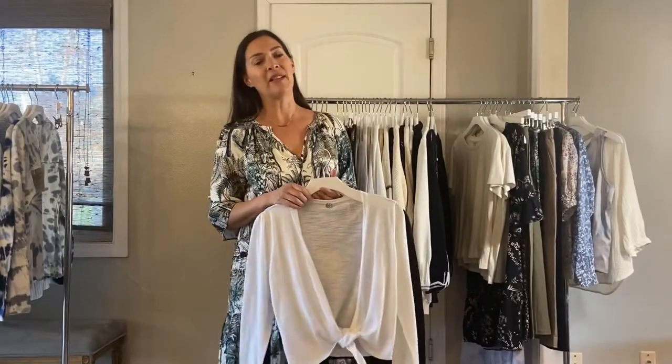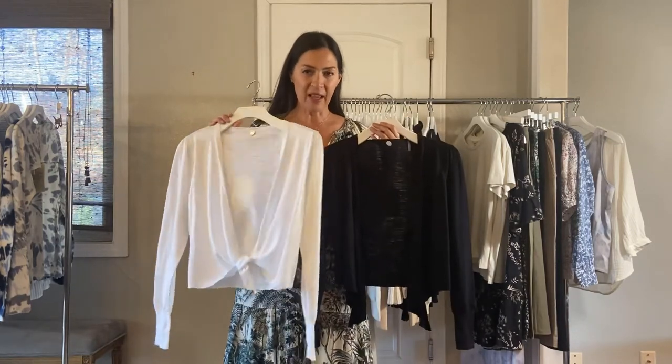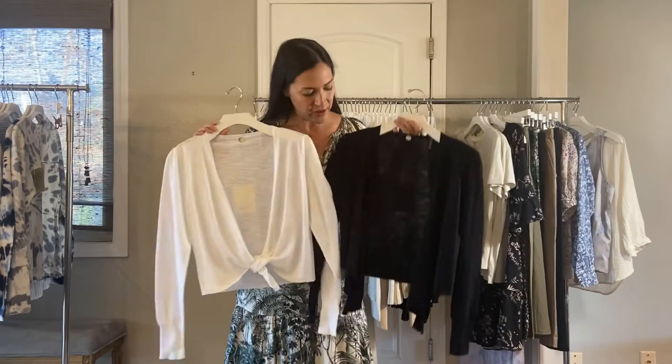Next, we have the perfect cardigan for your spring. Put it over a tank, wear it with jeans or a jogger. It's the ballet cardigan. It's a tissue slub cotton and I just love it in the white — it's so fresh — and also in the black. It's $58.